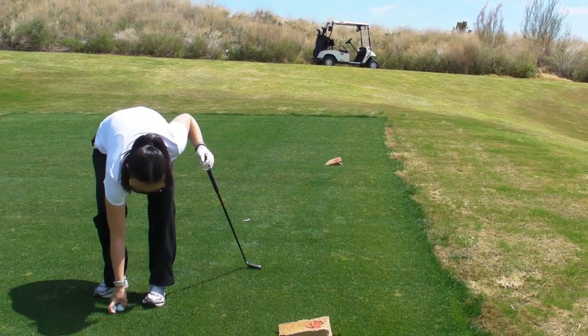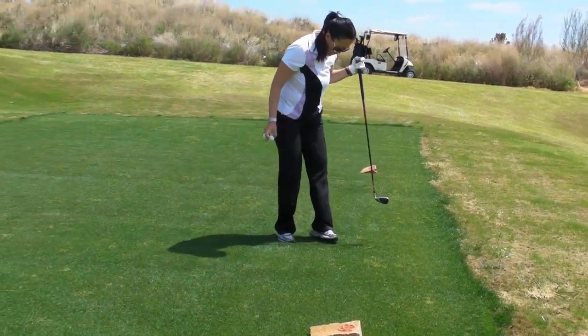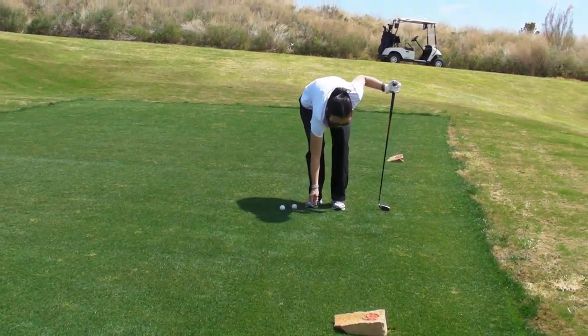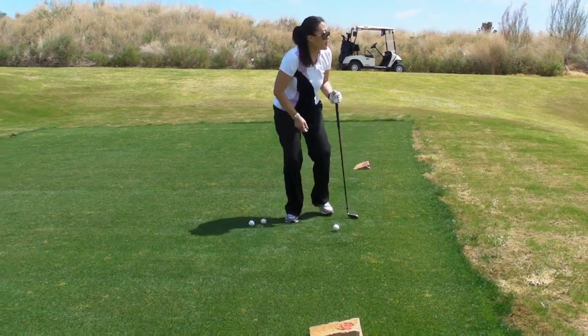You are on the green, Helen. Excellent. First time to play on the course and your first par three, and you hit it on the green from the tee box. Excellent.